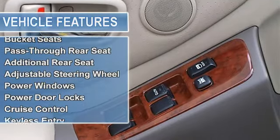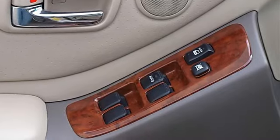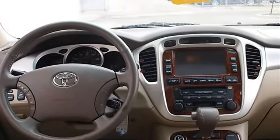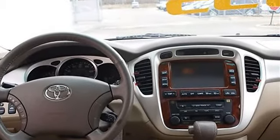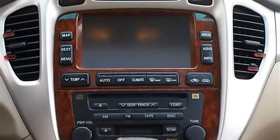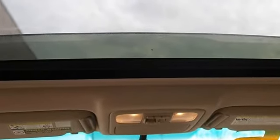Power steering, four-wheel disc brakes, four-wheel anti-lock brake system, brake assist, luggage rack, auto-off headlights, power driver mirror, power passenger mirror, privacy glass, intermittent wipers, variable speed intermittent wipers, cloth seats, bucket seats, pass-through rear seat, additional rear seat.